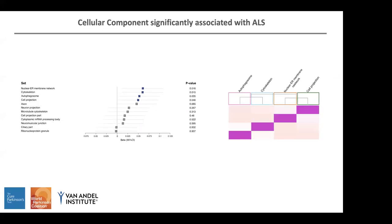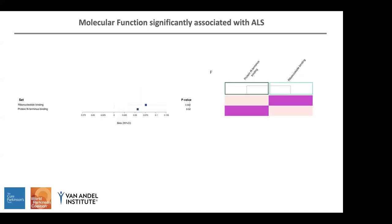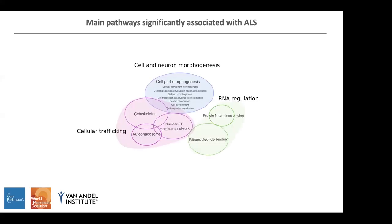We also found significant GO terms in the cellular component category and in the molecular function category. Semantic similarity revealed that actually they are very different terms. Finally, we grouped all of them together and they can be classified in three main categories: cellular trafficking, cell and neuromorphogenesis, and RNA regulation.